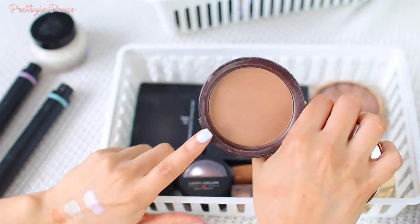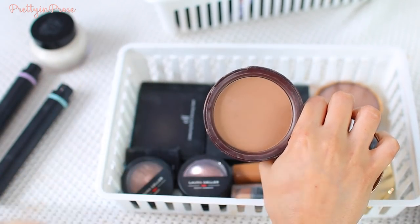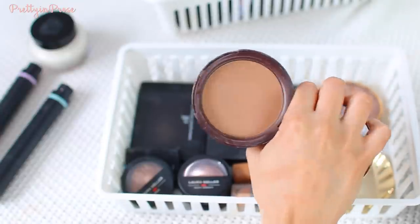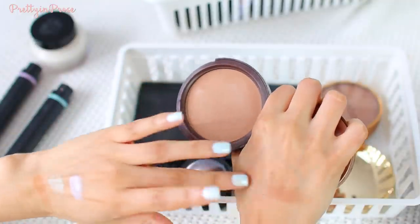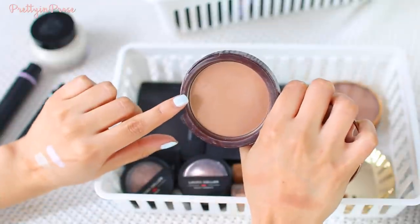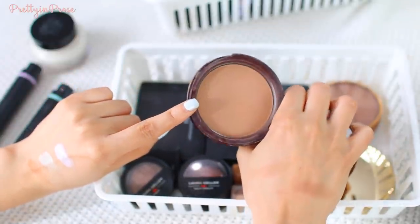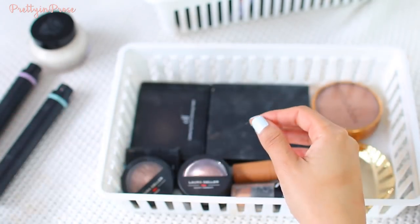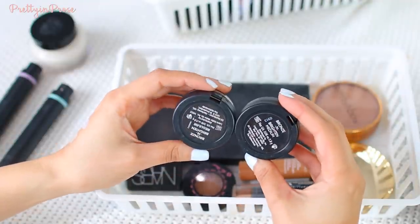This is the Too Faced Chocolate Soleil bronzer — I use this pretty much every single day. It's always been my go-to everyday bronzer, and it works for me all year round. I love that it's just a warm, bronzy chocolatey color — not shimmery, not red, not orange — just perfect. It almost looks like I might be hitting pan on it soon, which is pretty exciting. I will definitely continue to hold on to this.